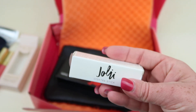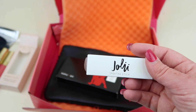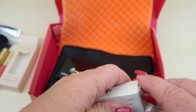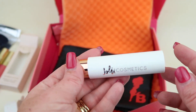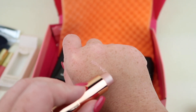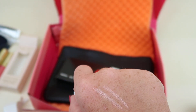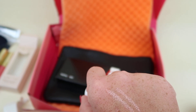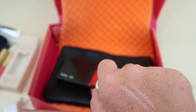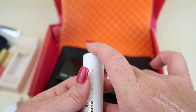Moving on — from Jolie Cosmetics, this is the Spectra Stick in 'Stella,' retailing for $26. It's a highlighter. I'm going to do it on top of my skin — oh, nice! This is really pretty, really brightening. It says to swipe the stick directly on the high points of your face: cheekbones, brow bones, cupid's bow, and bridge of your nose, then blend with your fingertips or a damp beauty sponge. I love this — very nice. It's a good box.